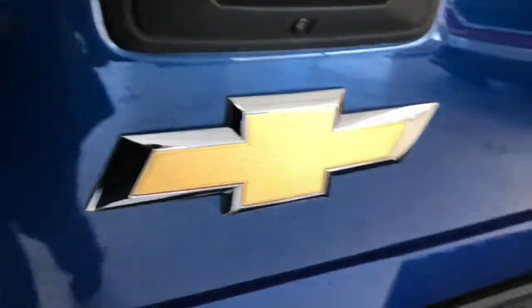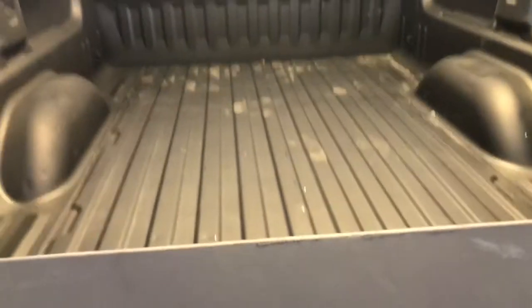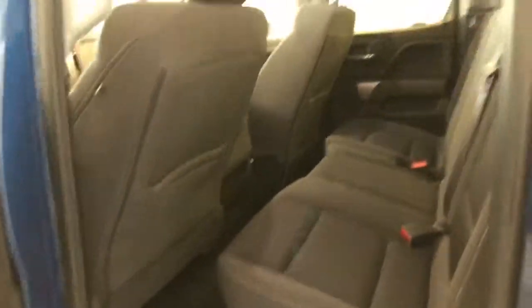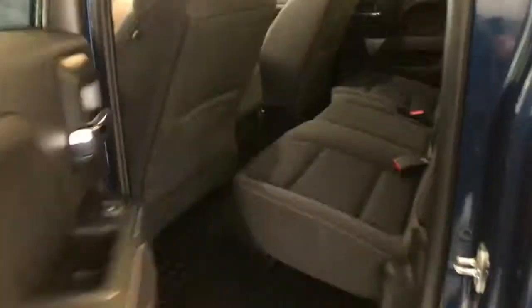It does have the backup camera mounted under your handle, and it does have the spray-in bed liner. It's got 4x4 badging on the bed side. This is a really nice bright blue on this truck.